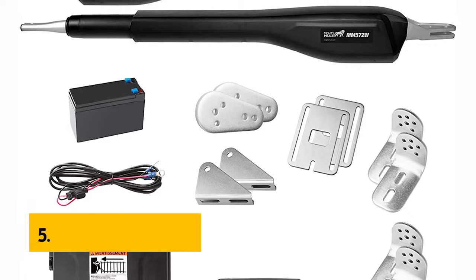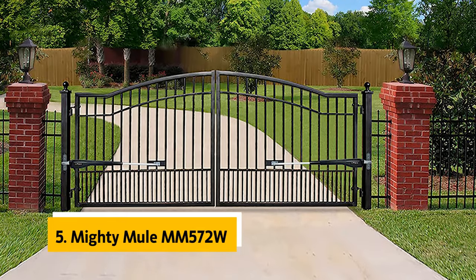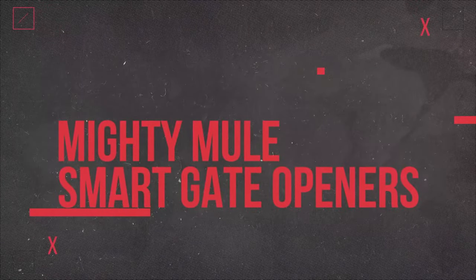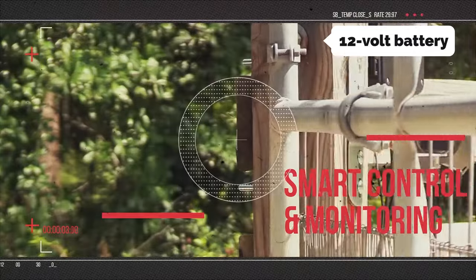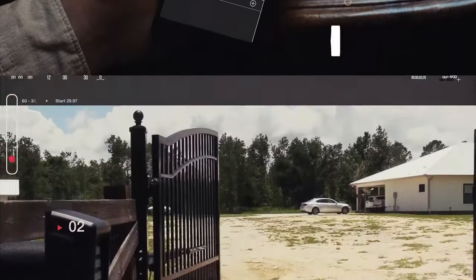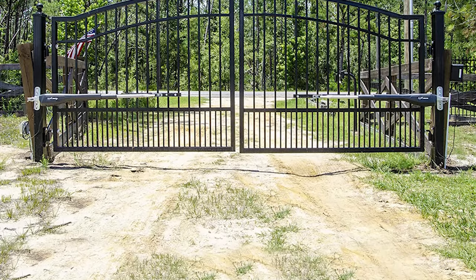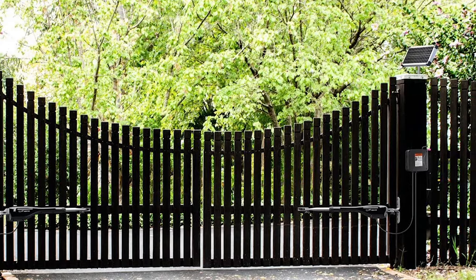At number 5 on our list is the Mighty Mule MM572W. The MM572W Dual Automatic Gate Opener is one of the best automatic gate openers on the market. With unique features that make opening and closing your gate easy, it has a rechargeable 12-volt battery that is charged by the included solar charging panel, so you can never run out of power. The 70-watt motor is powerful enough to operate gates weighing up to 850 pounds, and the gate opener is strong enough to lift gates up to 18 feet in length.